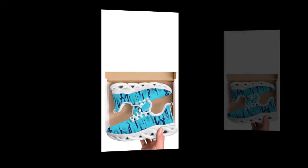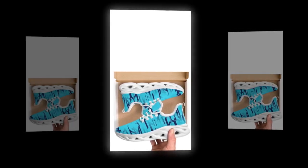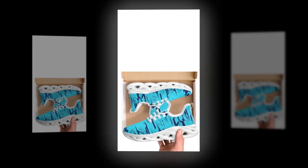But don't just take my word for it. These shoes have received rave reviews from customers who have tried them out. People are loving the comfort, the fit, and of course the style. Many have noted how these shoes have become their go-to pair for daily wear.